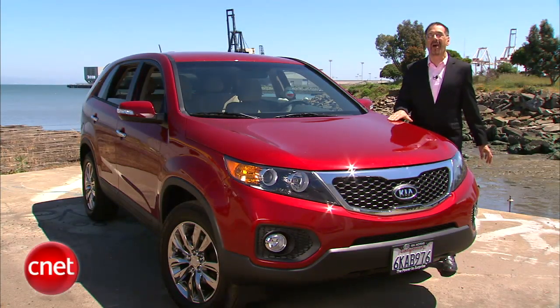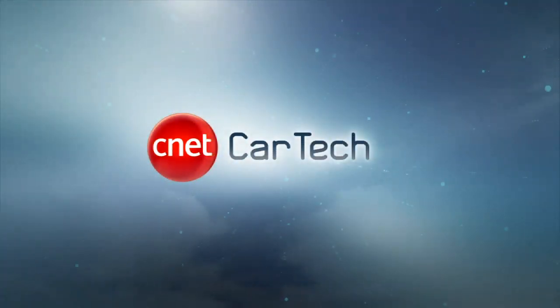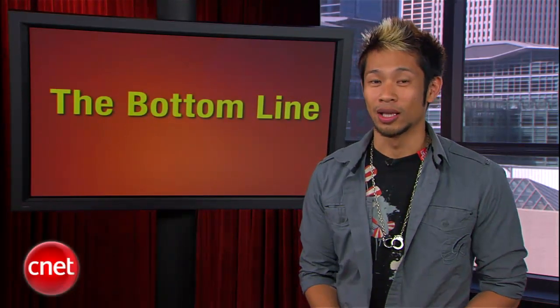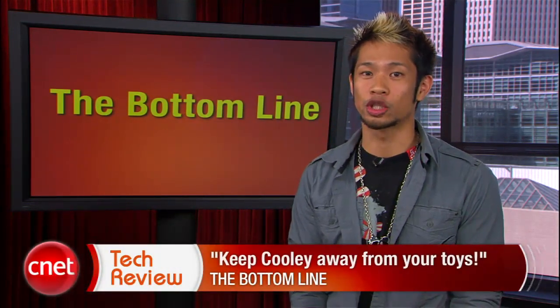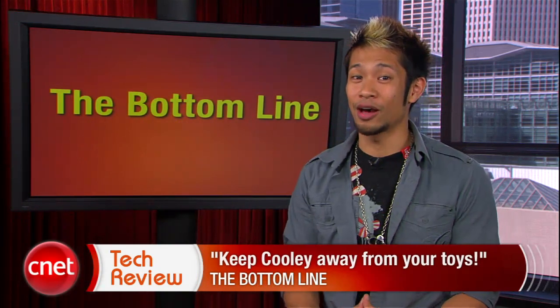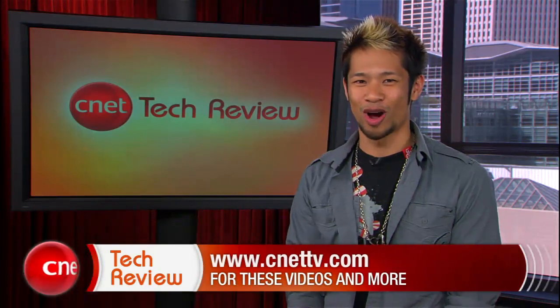If you learn only one thing from the show, let it be this week's bottom line: keep Cooley away from your children's toys. But it is nice to see that he's getting out there and meeting people, or sock monkeys. Okay, that's our show for this week. Thanks again to Molly for letting me fill in while she's away — she'll be back next week with another roundup of CNET video. Until then, you can find more at CNETtv.com. See you next time, and thanks for watching.